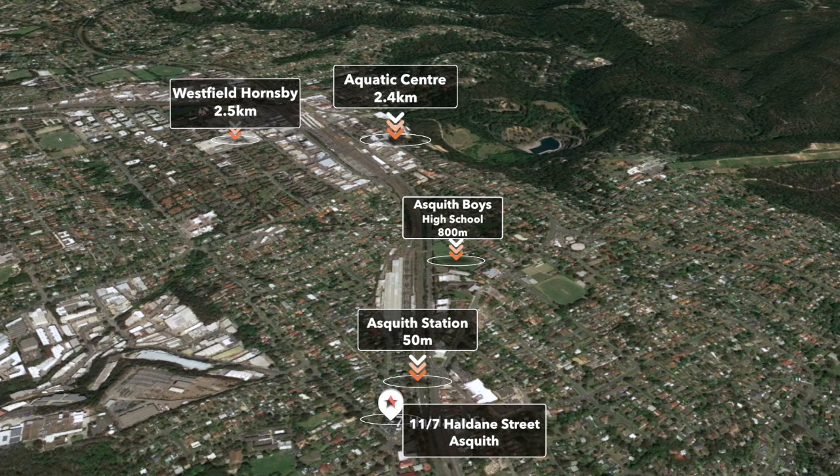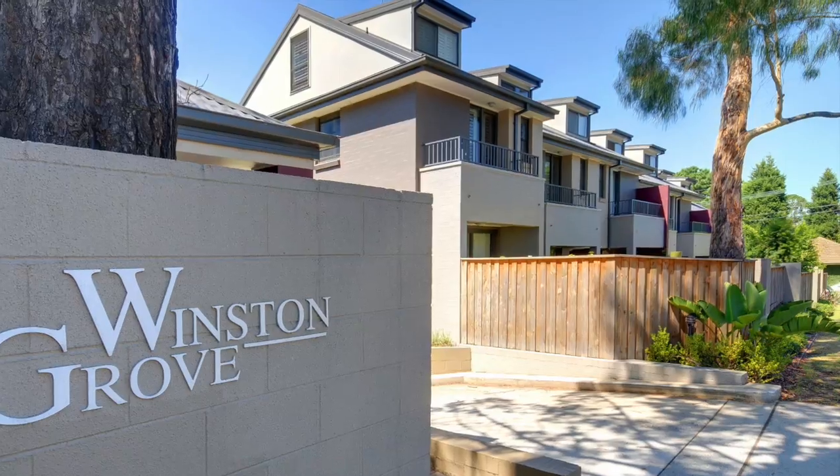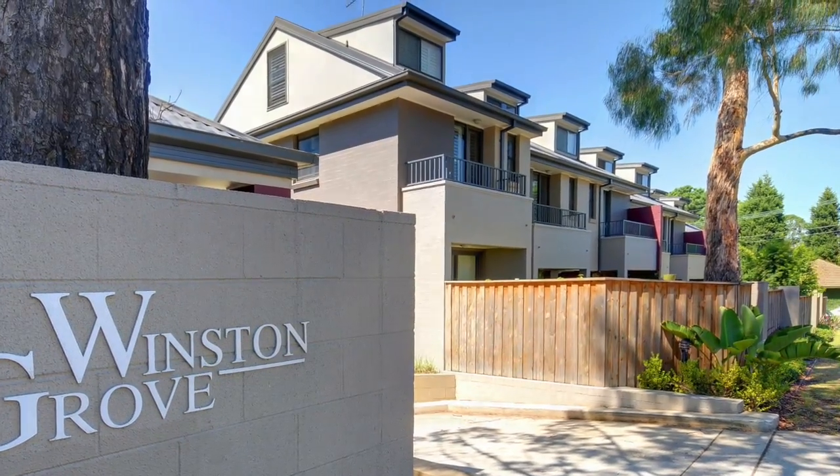Showcasing convenience and easy living, and ideally located opposite Asquith Station and close to schools and shops, this unique townhouse offers the best of design and construction.